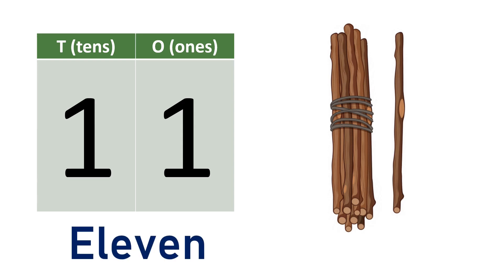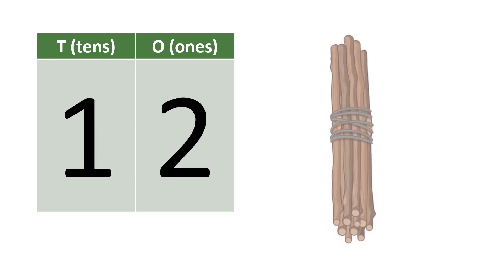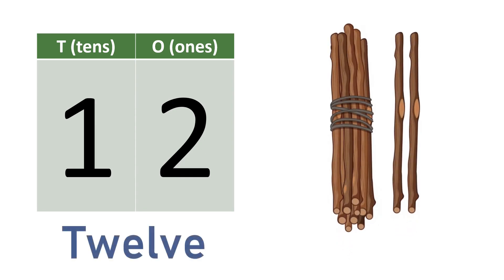Eleven. Ten, eleven. E-L-E-V-E-N. Eleven. Twelve. One, two — twelve. Ten, eleven, twelve. T-W-E-L-V-E. Twelve.